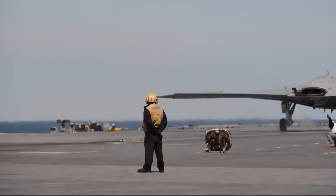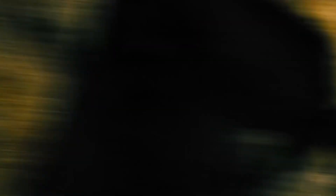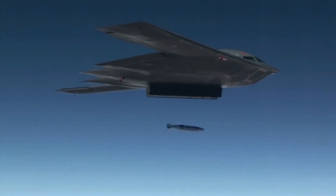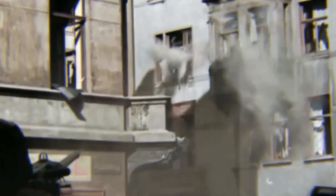These planes represent the cutting edge of aerospace engineering, and they often challenge the conventional wisdom of aerodynamics, stealth, and propulsion. They are the pride and the secret weapons of the U.S. military. Join us as we discuss how anti-gravity aircraft will reshape war forever.